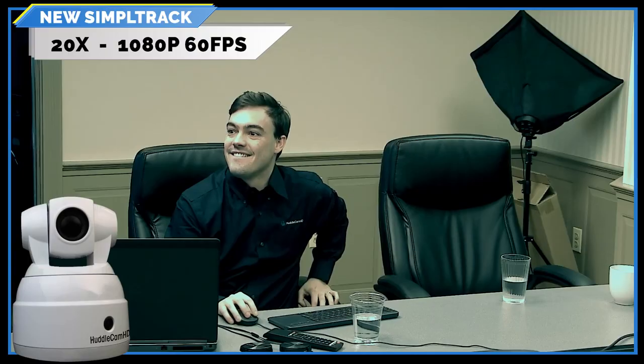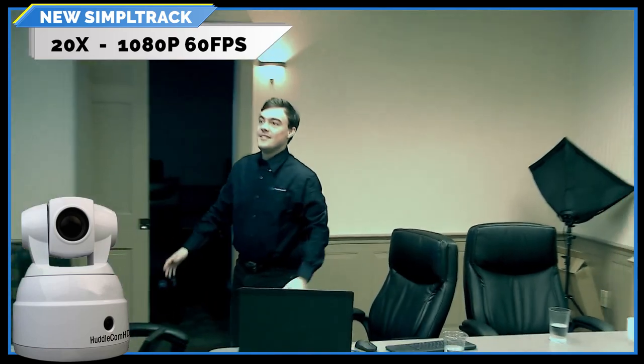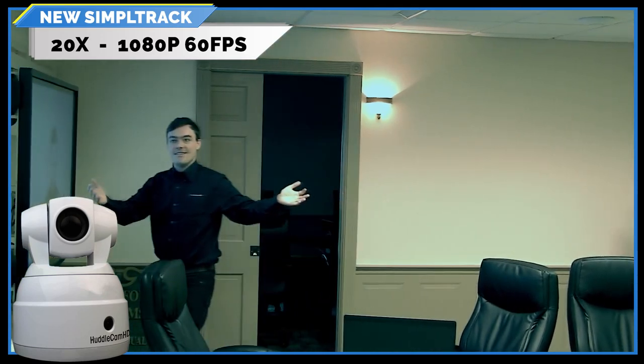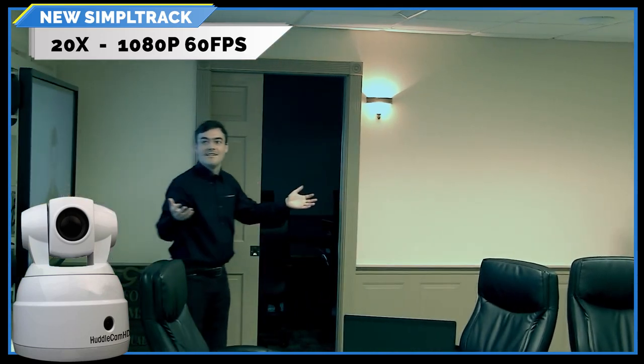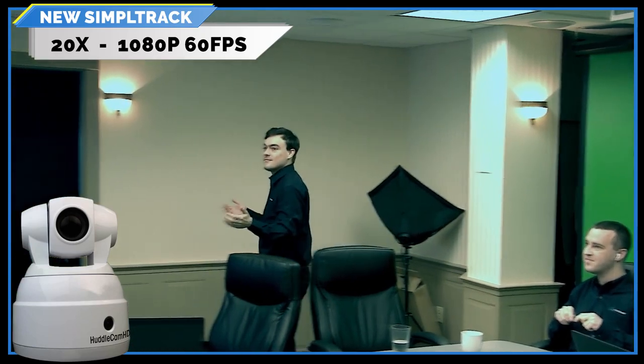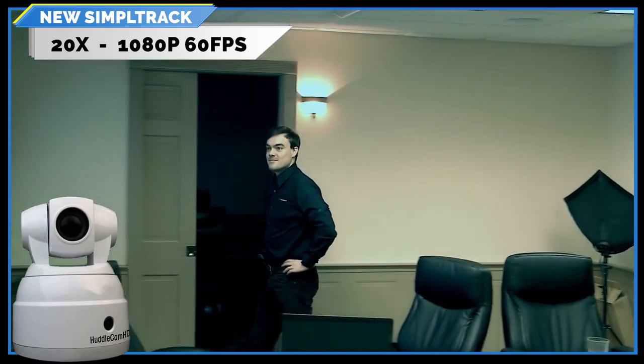We now have a live demo with Paul as our male model to show live tracking. There's the Simple Track on a tripod tracking Paul walking around in our boardroom. You can also set presets — you can set a home position so it'll go back home if it loses tracking.